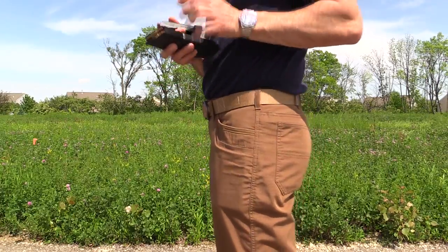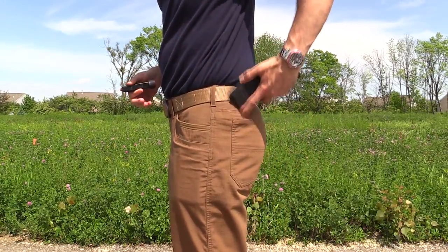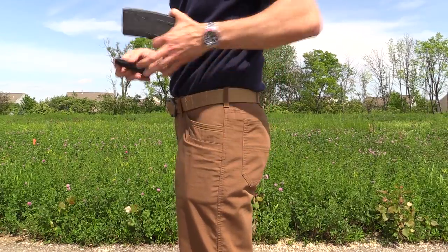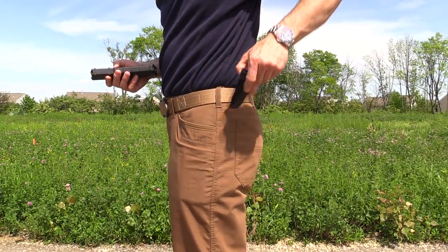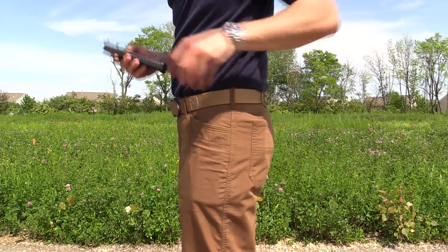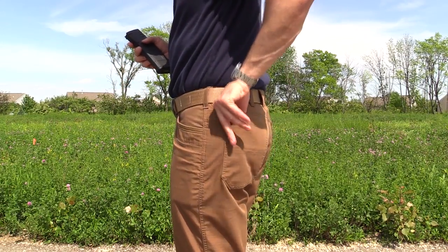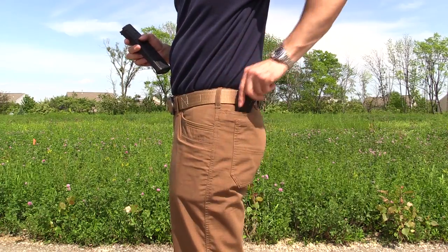Looking at the rear pockets — if you want to put some magazines in here, an AR magazine does pretty well. You can get to it, easy access. If you want to put a pistol magazine, a 12-round M&P magazine, it hides right down in there. It's not going to be a fast draw, but you can get to it.